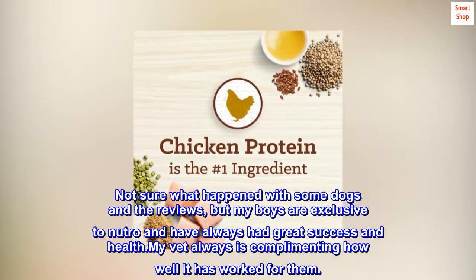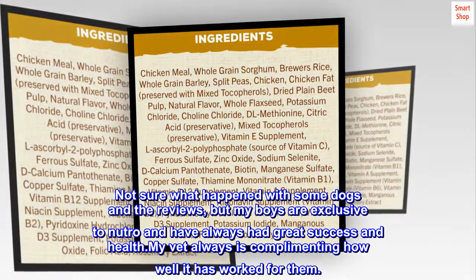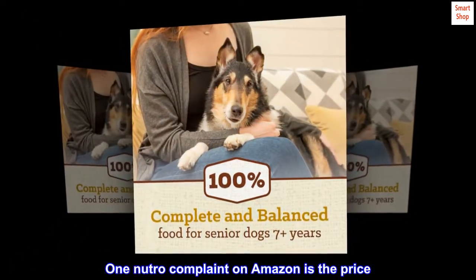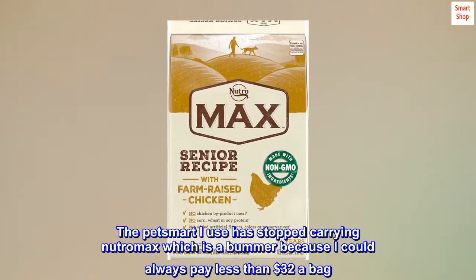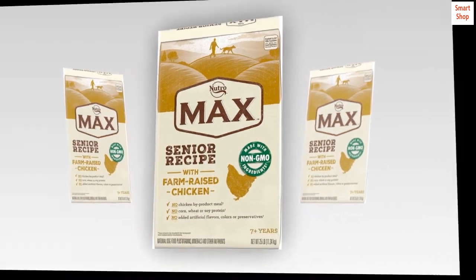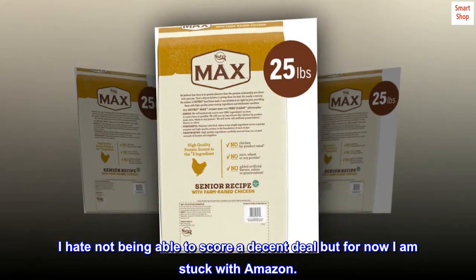Not sure what happened with some dogs and the reviews, but my boys are exclusive to Neutro and have always had great success and health. My vet always is complimenting how well it has worked for them. One Neutro complaint on Amazon is the price. The PetSmart I use has stopped carrying Neutro Max, which is a bummer because I could always pay less than $32 a bag. I hate not being able to score a decent deal, but for now I am stuck with Amazon.